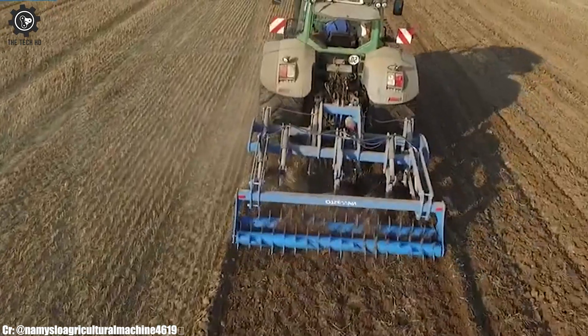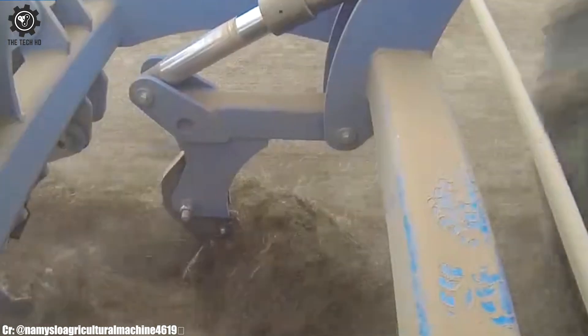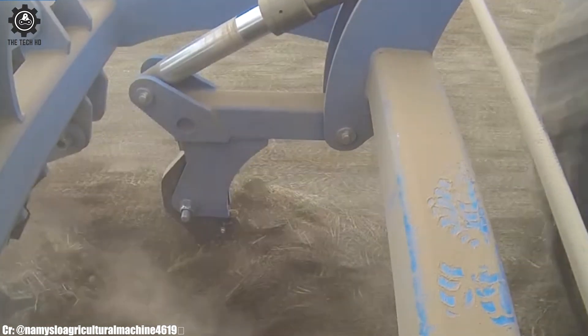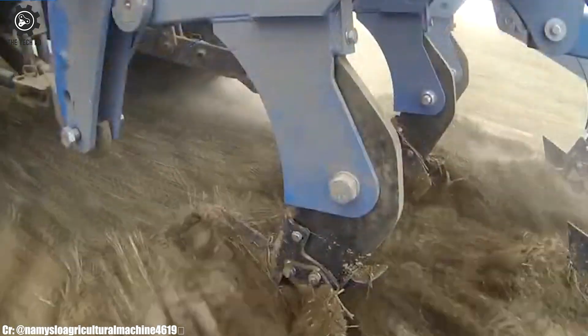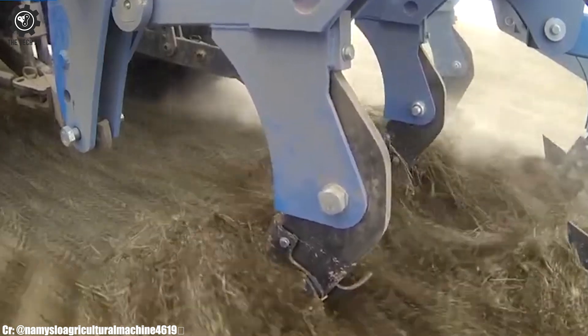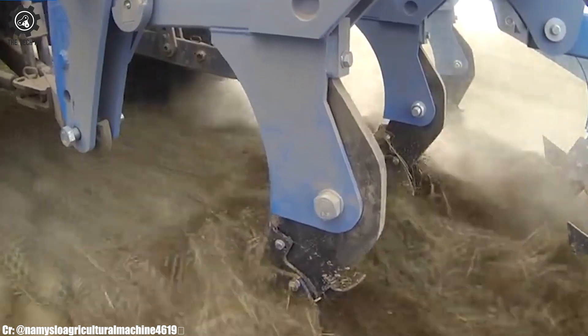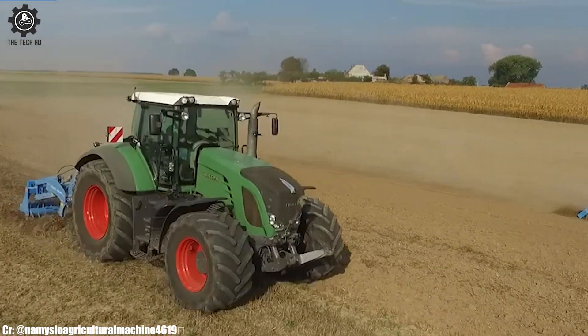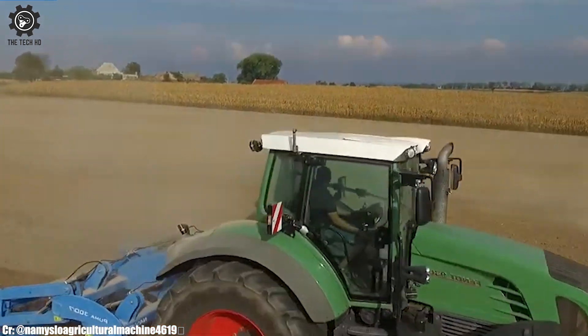The Puma Plow's sturdy construction and durable components ensure reliability in demanding field conditions. Equipped with adjustable settings, it can adapt to varying soil types and field requirements. Its effective tine design efficiently breaks up compacted soil layers. The Namislo Puma Plow showcases modern agricultural engineering, contributing to enhanced soil management practices and increased farm efficiency.